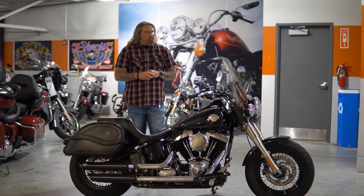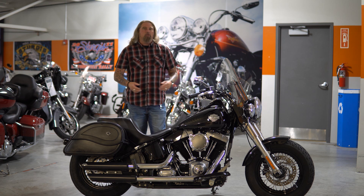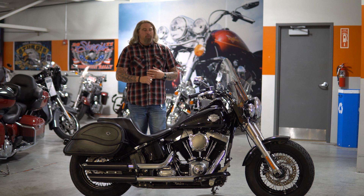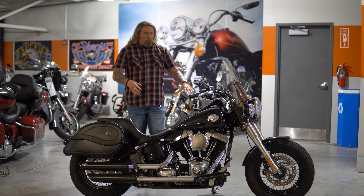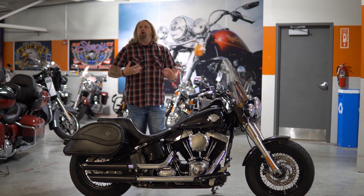This is definitely one of those bikes that if a more vertically challenged individual is looking for possibly their first Harley, the Softail Slim is definitely the direction I would tell them to look into. Very, very low seat height on this motorcycle coming in at like 23 inches. It's great for taller people too — you can still stretch out on this motorcycle with the floorboards and kind of the mid to forward controls on here. But definitely for that seat height, if you are a little bit shorter, the Softail Slim is the way to go without sacrificing power.